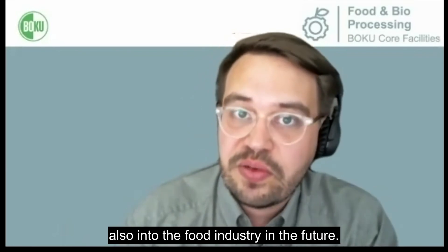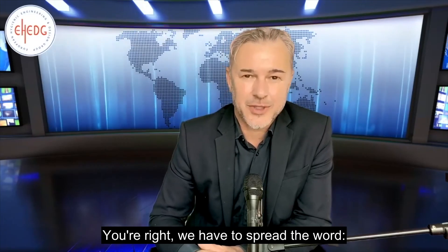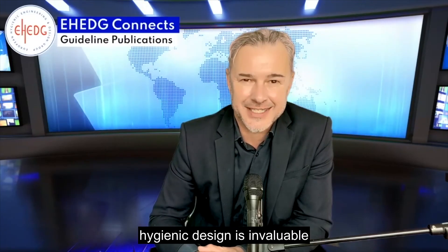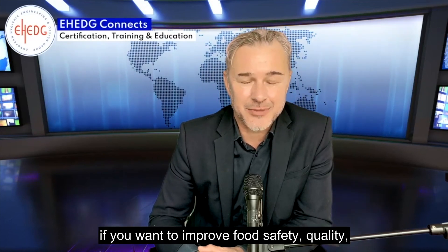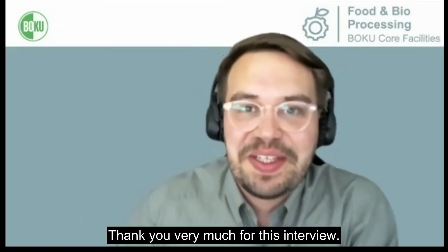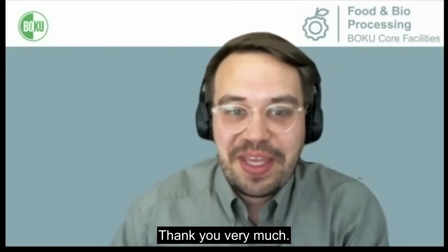Hygienic design is invaluable if you want to improve food safety, quality, productivity and sustainability. Thank you very much for this interview. Thank you very much.